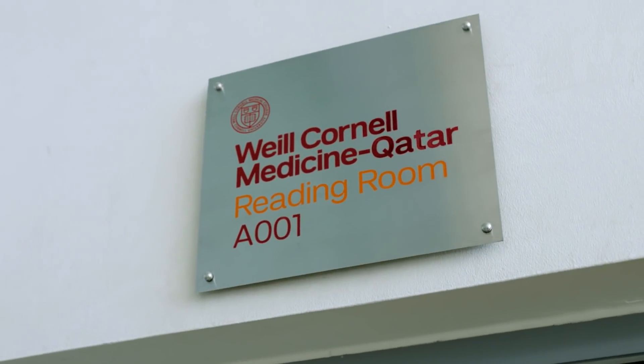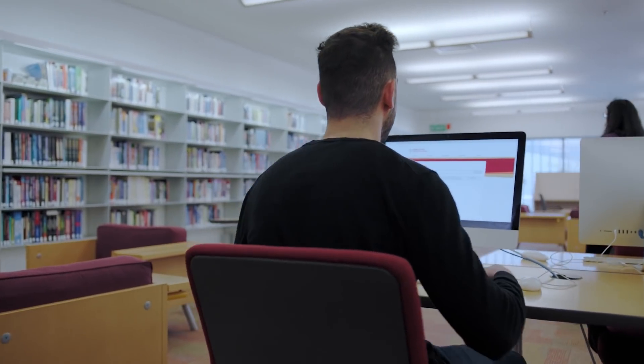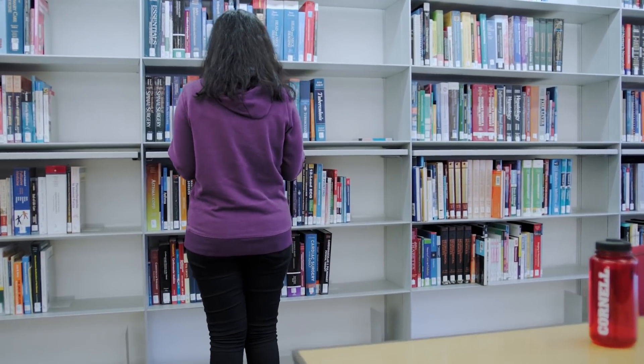If you go into our reading room, the first thing you may notice is that there's not as many books as you expect. The reason for that is because the vast majority of our books and journals that we provide to students, faculty and staff are online.